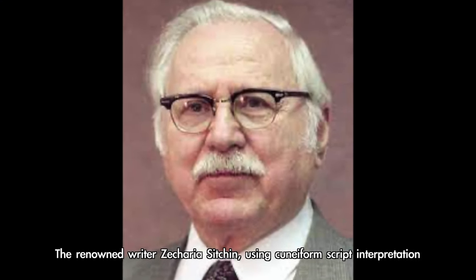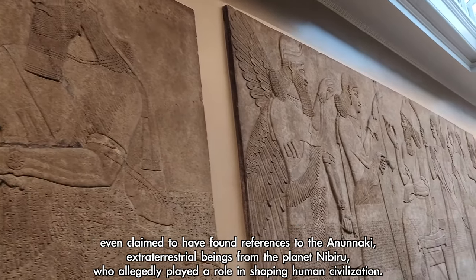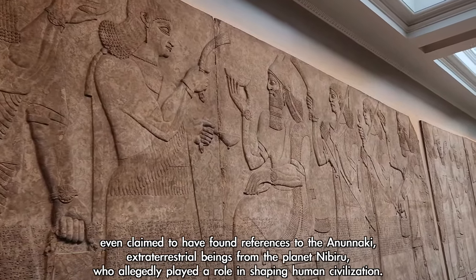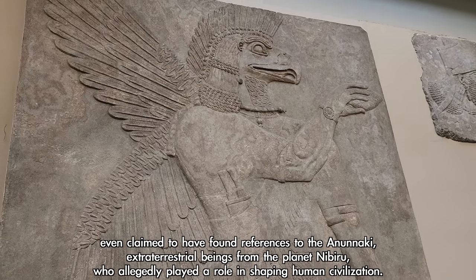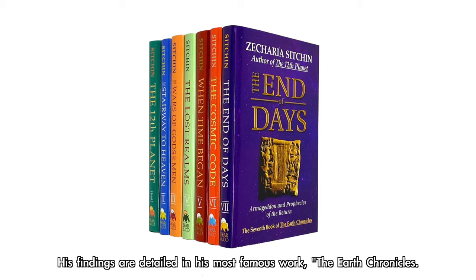The renowned writer Zecharia Sitchin, using cuneiform script interpretation, even claimed to have found references to the Anunnaki — extraterrestrial beings from the planet Nibiru — who allegedly played a role in shaping human civilization. His findings are detailed in his most famous work, The Earth Chronicles.